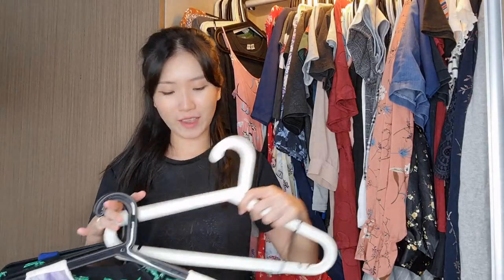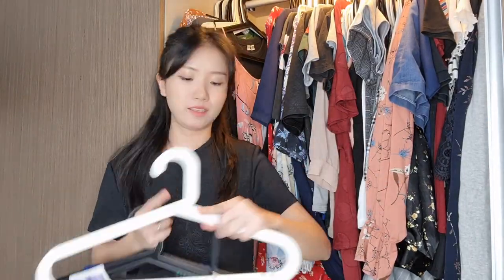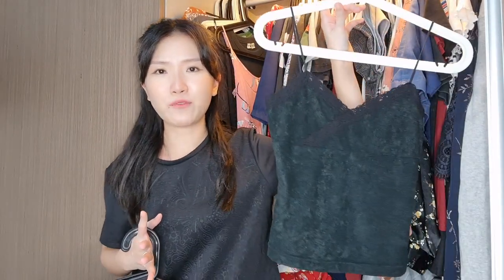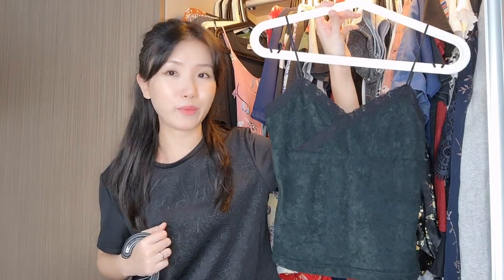I'll just enjoy it till then. This top always falls off the hanger and I never really reach for it — I think I thrifted it in Hong Kong. It's just a lace cami type top, and I just find I have no idea where to wear it. I guess if you're 18 and going to a club you could wear it, but I have no use for it.